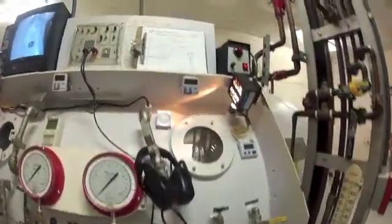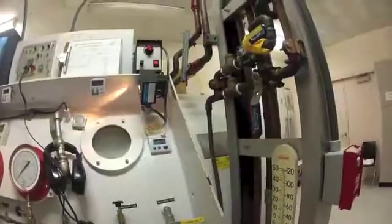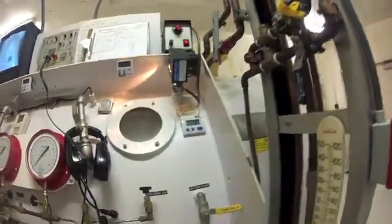The treatment for the bends normally takes about five hours, but sometimes we may put in an extension of another 20 minutes, depending on what the diving doctor tells us to do.